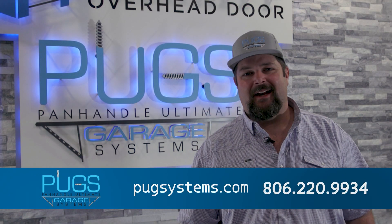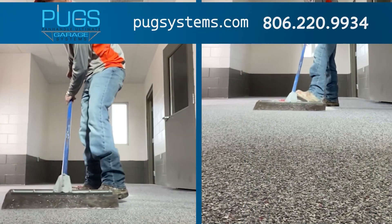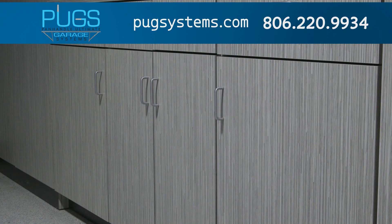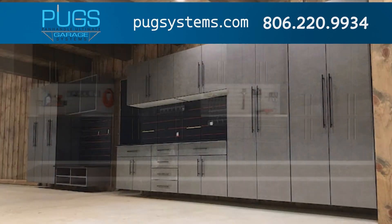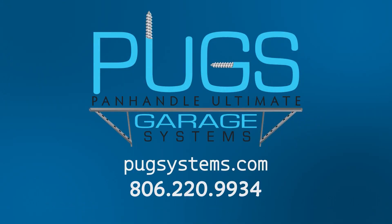Hi, I'm Derek Carter with Panhandle Ultimate Garage Systems. We've been serving the Texas Panhandle for 14 years. We specialize in epoxy coatings, polished concrete, stained concrete, and concrete repair. We also organize garages with custom cabinets and slat wall. If you'd like a free estimate, give us a phone call at 806-220-9934. Panhandle Ultimate Garage Systems — give us a call today and request a free quote.